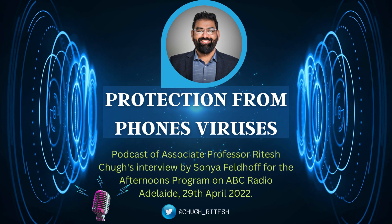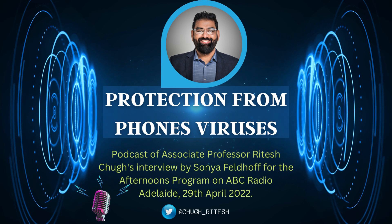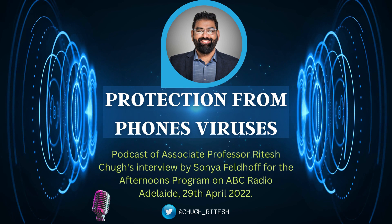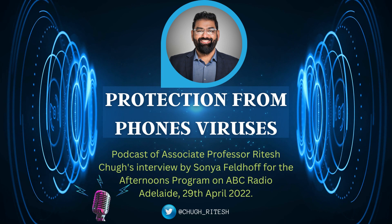On top of that, four in ten mobiles globally are vulnerable to cyber attacks. We have a device that is open to abuse, particularly because 84 percent of the world's population now owns a smartphone. So it's an attractive venue for scammers.